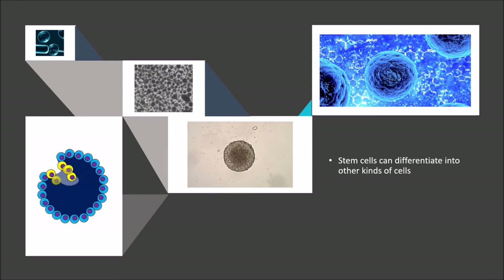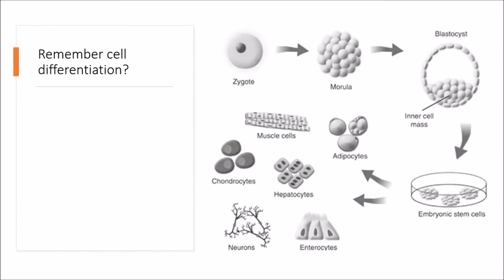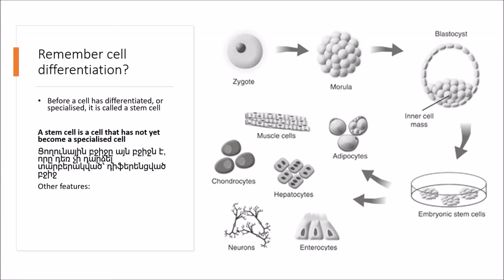Stem cells can differentiate into other kinds of cells. Stem cell research has serious ethical issues. Before a cell has differentiated or specialized, it is called a stem cell. Stem cells can replicate many times, and they have the potential to become different types of cells, like adipocytes, hepatocytes, muscle cells, enterocytes, neurons, and other cells.